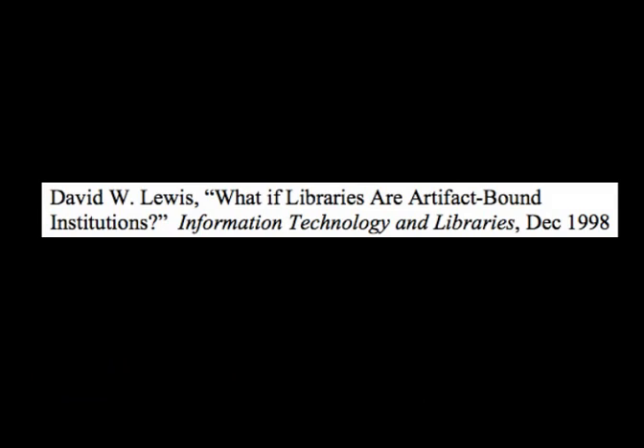Back in 1998 — about 15 years ago — David Lewis wrote an article that had an enormous impact on me and still serves as a touchstone for thinking about libraries. He asked the question posed by the title: what if libraries are artifact-bound institutions? He wrote that libraries are artifact-bound institutions and as such will be replaced as the dominant technology for information communication moves from tangible objects to electronic bits on a network. As this transition occurs, it is important to understand not what libraries have done but rather what they are for.